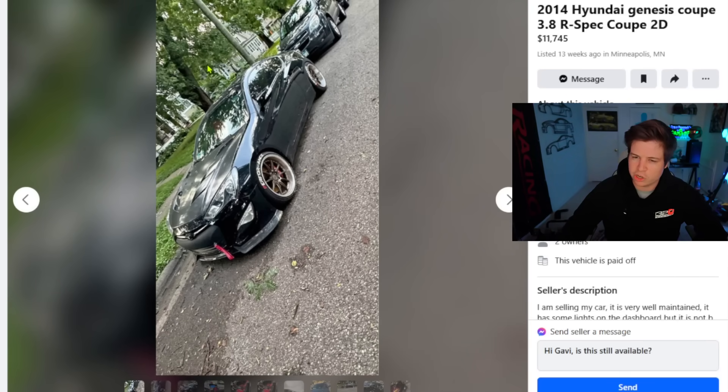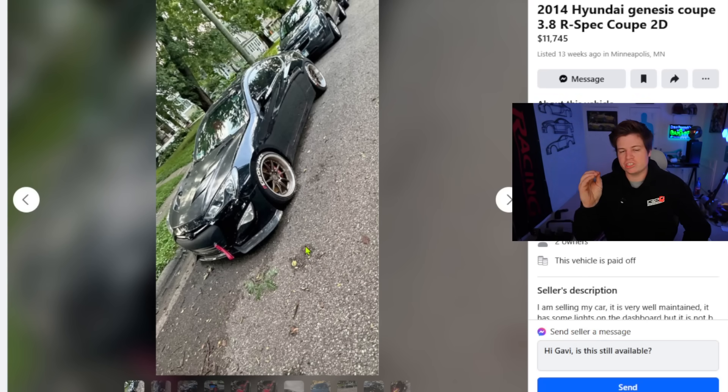First car: 2014 Hyundai Genesis Coupe 3.8 R-spec Coupe 2-door. How many times do you have to list that it's a coupe? I said it about three times there. Been listed for 13 weeks — no biters yet. Nobody's hopping on this crazy deal apparently. Let's take a look at this car. Genesis Coupe — I feel like these just fell off the face of the earth. I see one maybe a month. So if you want a car that nobody has, go buy a Genesis Coupe.